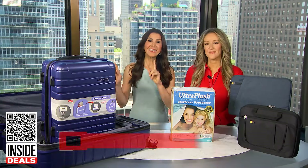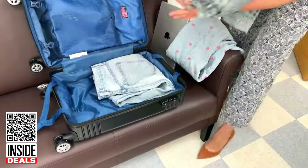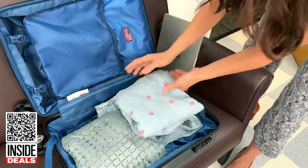This luggage set features a patented hidden compartment for your laptop, external hangers, and a three-inch expansion. It's available in five colors. Tropical paradise, here we come.